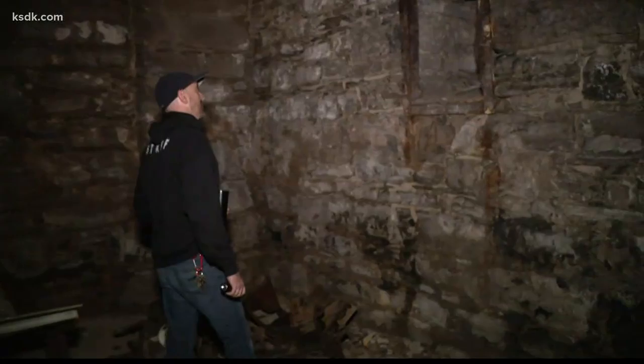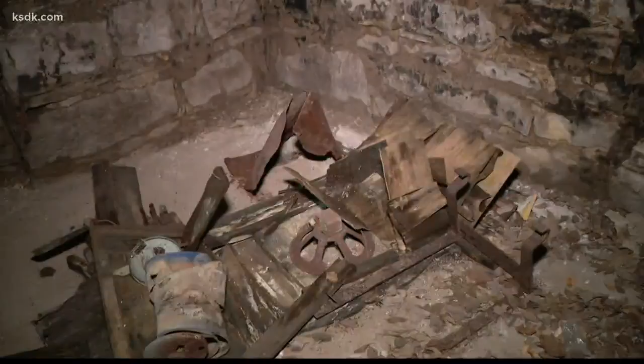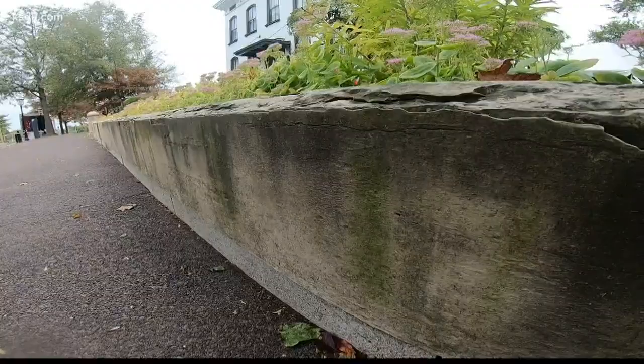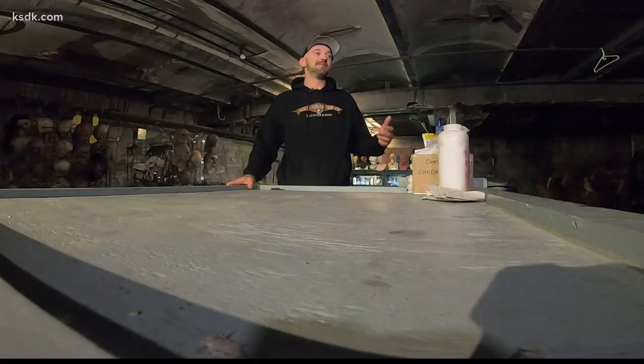The majority of the cave has been sealed off or destroyed when Highway 55 was constructed. Stories still surface from time to time about the Limp family and the caves — he would walk to work underground in the caves. They had a theater, a bowling alley, a swimming pool underground.